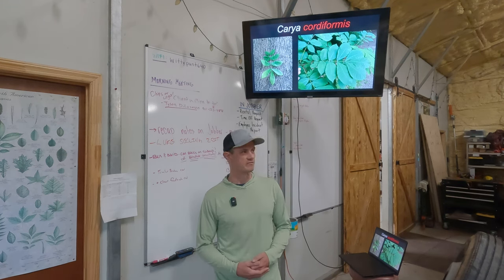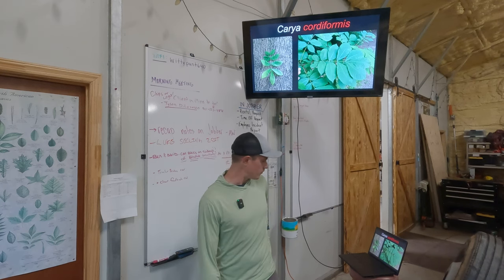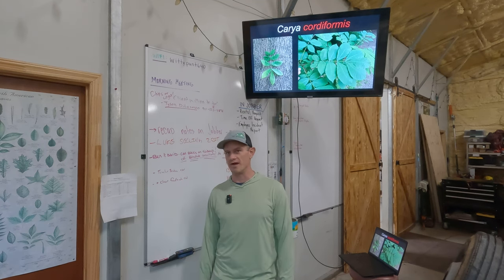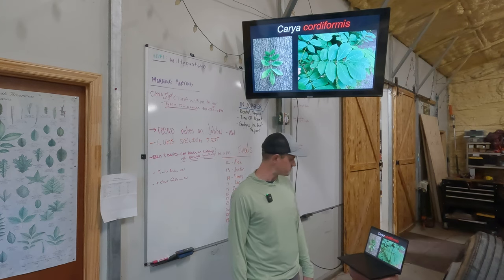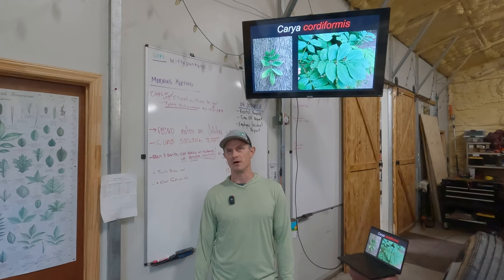I see a few of the others often enough that I think they're worth mentioning, and it's just good to be aware that they're around. So today we're covering Carya cordiformis, which is also known as bitternut hickory. We'll cover the identifying features first.